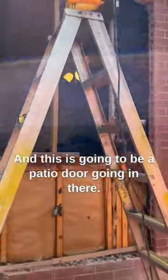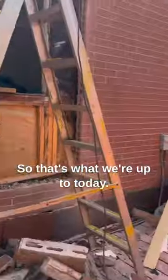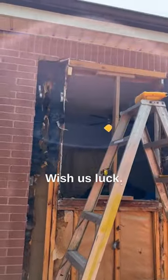This is going to be a patio door going in there to come down to the hot tub here. So that's what we're up to today. Wish us luck.